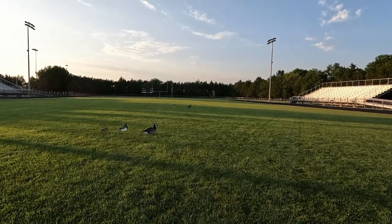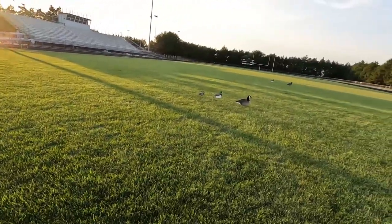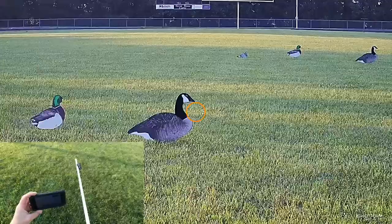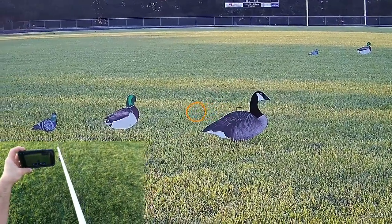Anyway, here's some footage of ducks, geese, pigeons, or whatever - hopefully getting crushed. I'm mixing in some crushed footage of birds getting shot at similar yardages. You guys can tell me how far away it looks. Getting the old shot cam out also, so we can get that footage on here as well.